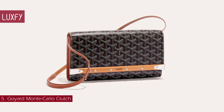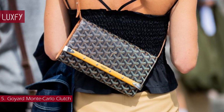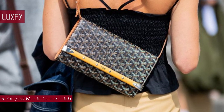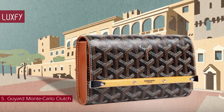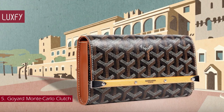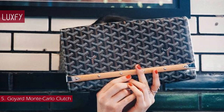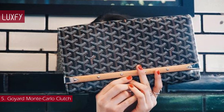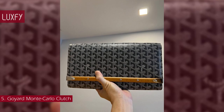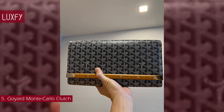Number 5: Goyard Monte Carlo Clutch. The Monte Carlo Clutch interprets some of Goyard's signature trunk elements, like the wooden rod, bracket corners, and trunk rivets. With the strap, it can be worn over the shoulder, across the chest, or of course as a clutch. The clutch bag is a tribute to the historic Goyard store in Monte Carlo in the early 20th century, a period symbolic of the rise of cars and a new art of travel. An icon of the Maison, and a clutch bag that would take you through any occasion, the Monte Carlo is one of the best designer clutch bags ever.